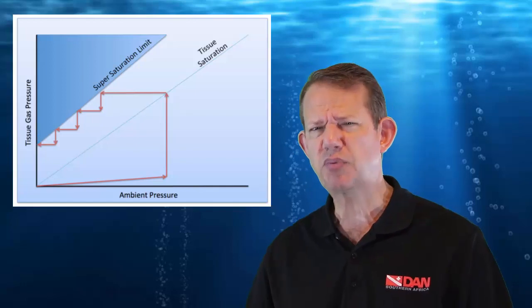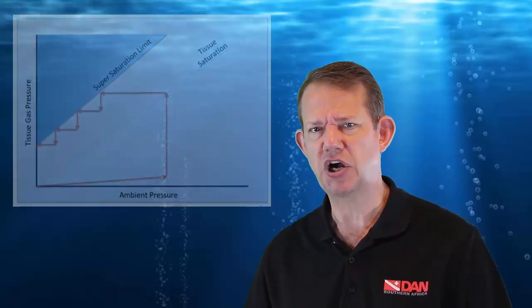Now, let's look at pressure. What is pressure? Pressure is force applied over a surface area — not only force, but force over surface area. And this is the mechanism whereby gas is absorbed.